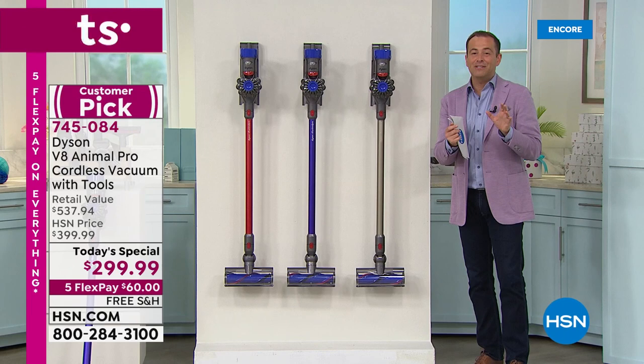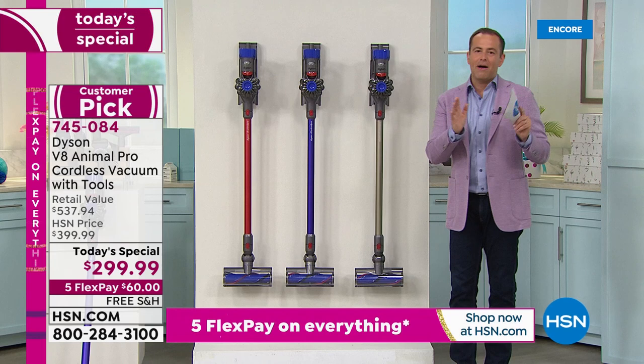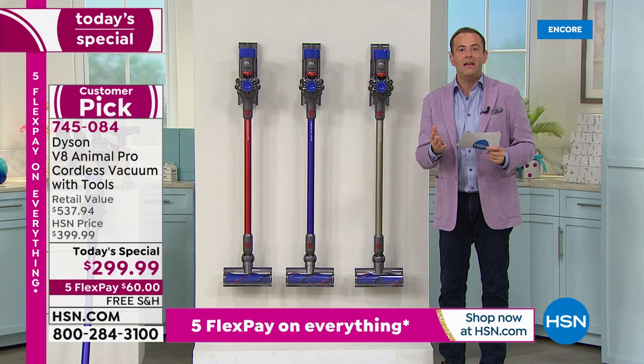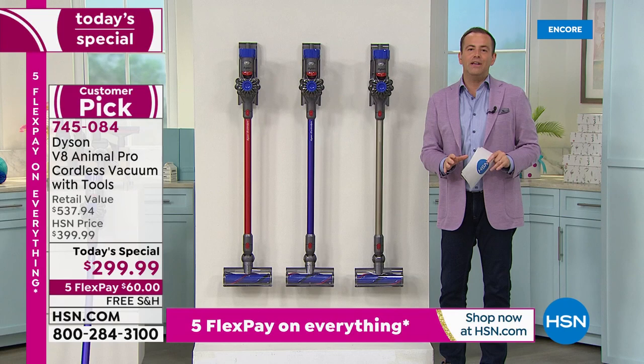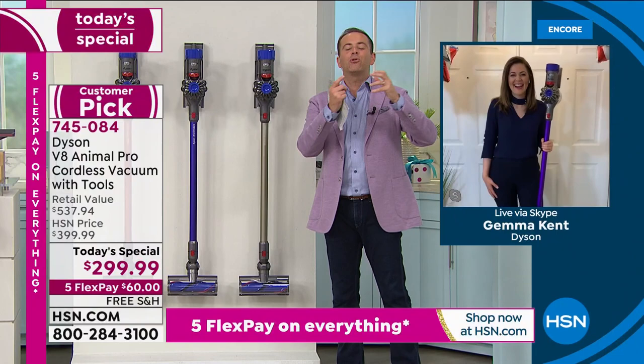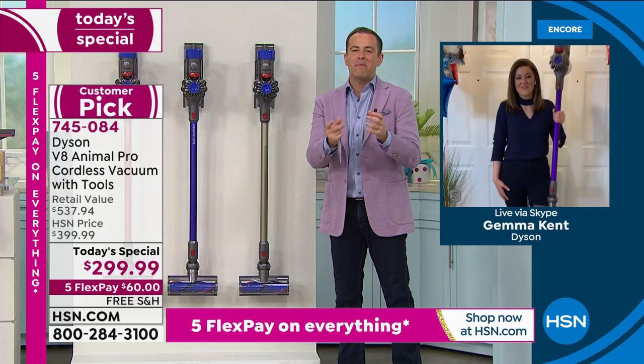If you've wanted a Dyson for a long time, this is the day to grab it. No other day this year will it be this price or this value. We had the full hour in the first launch, and we only have about 15-20 minutes right now — this is a brief encore for anyone tuning in late. There's always big anticipation for what our July 4th Today's Specials are going to be. Our brand ambassador and expert Gemma Kent is live from her home. The reputation precedes it — we know Dyson delivers. Tonight we deliver Dyson at a fabulous price.